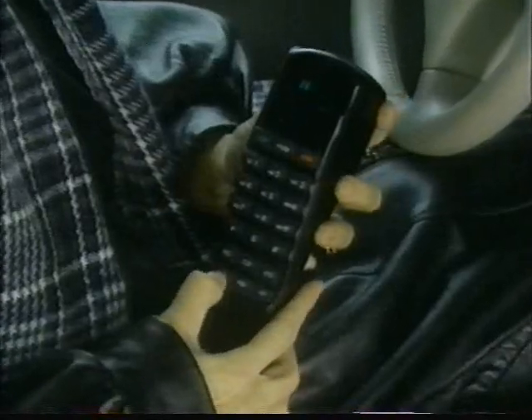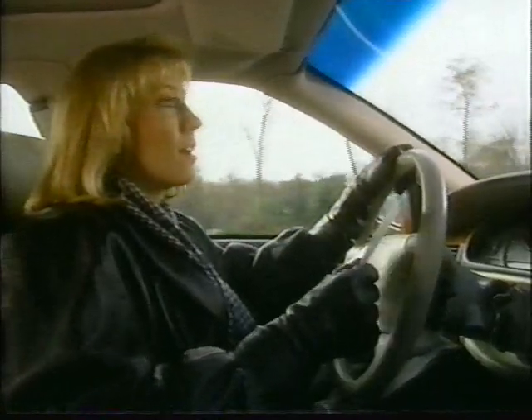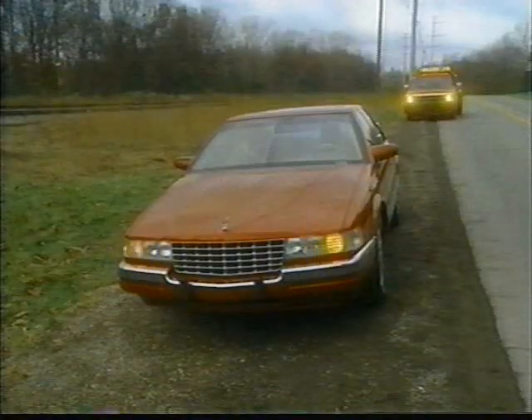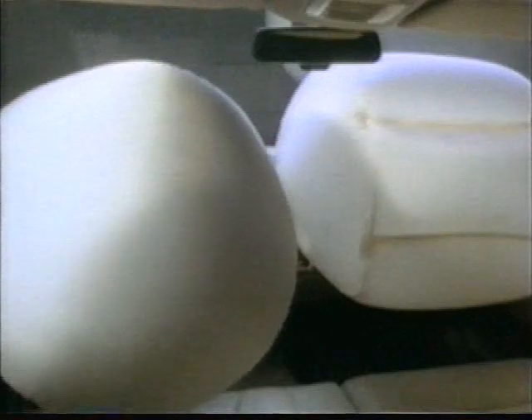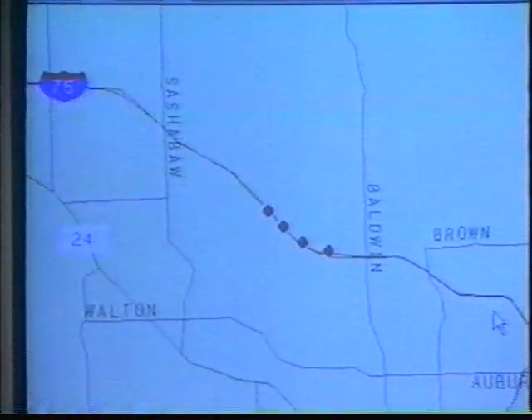It only takes the push of a button to get help if you're lost, receive directions to your destination that you may record, request roadside service, and much more. If you're involved in an accident in which your front airbags deploy, the system automatically notifies the OnStar Center to send emergency help if necessary. And if someone tries to steal your car, the OnStar Center will contact you and the authorities while tracking the car's location.